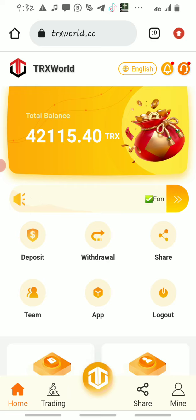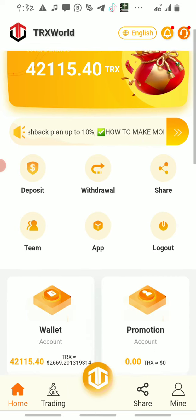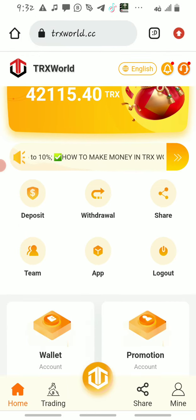The deposit is where you do your investment. You can invest any amount of TRX on this platform — there's no fixed specific amount required. The withdrawal is where you are going to withdraw your money.